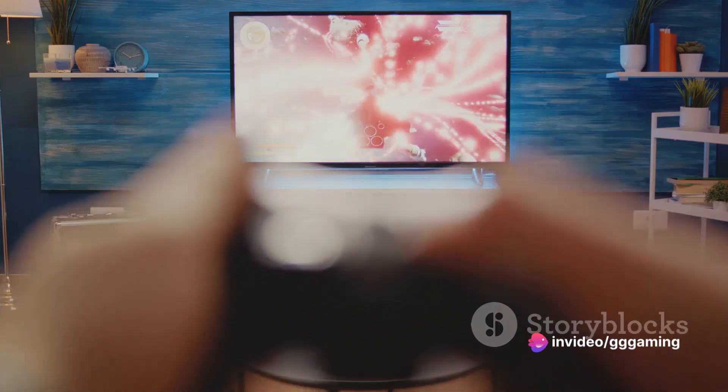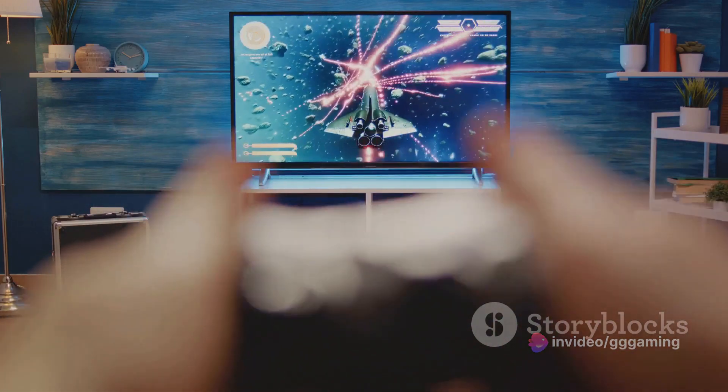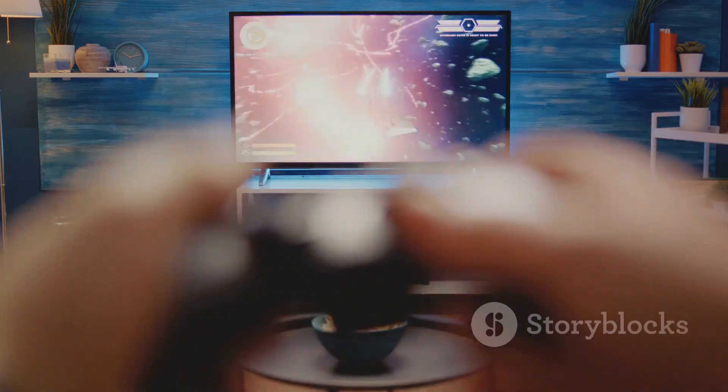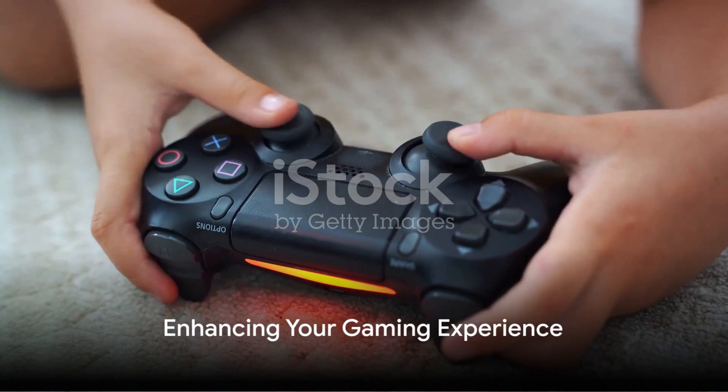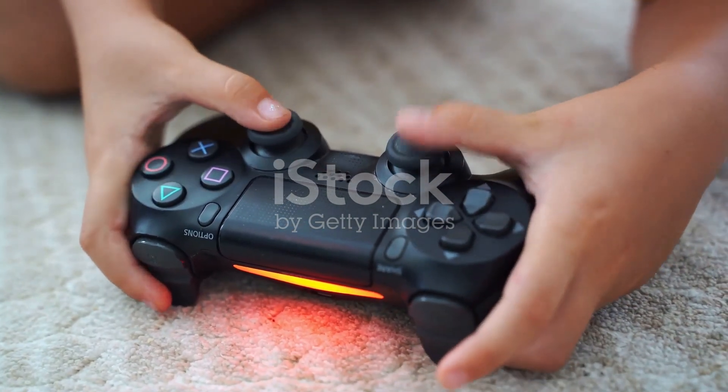PS Remote Play now allows you to stream games from your PS5 or PS4 console to another device, including smartphones, tablets, PCs, and Macs, over the internet or through your home network. So, the next time you fire up your PS5, remember to check for these hidden gems. Your gaming experience is about to get a whole lot better.